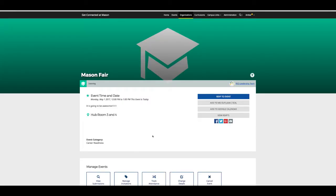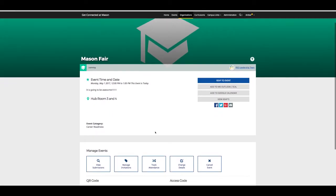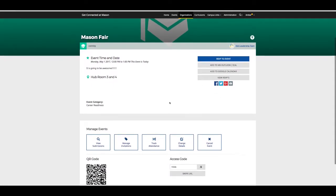If you do not include an image, the organization event will show up like this. This is where you can view RSVPs, other submissions, manage invitations, track attendance, and change any details.